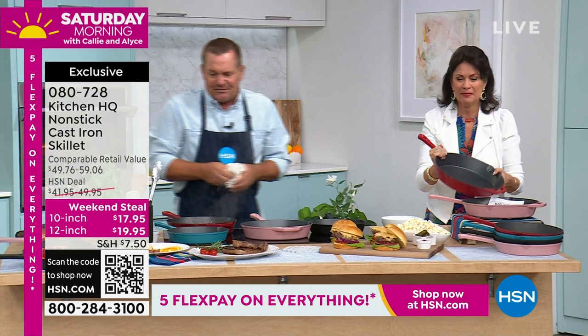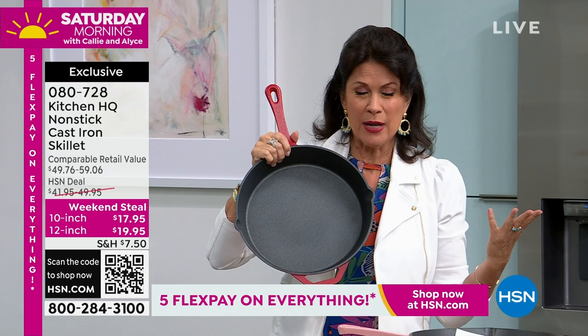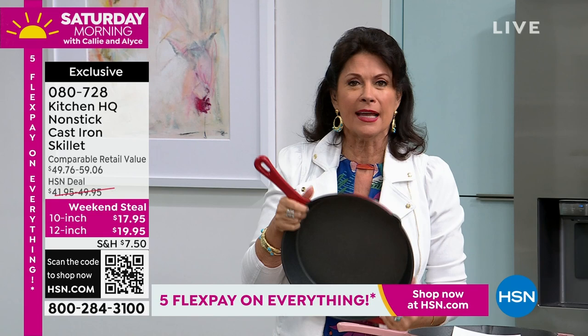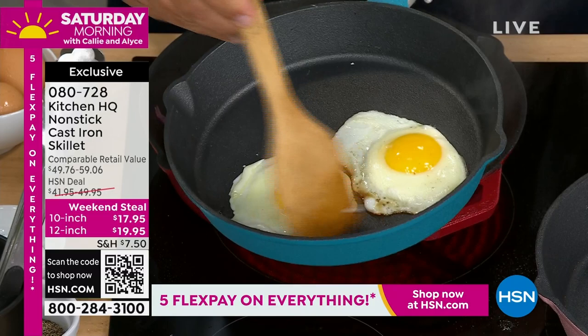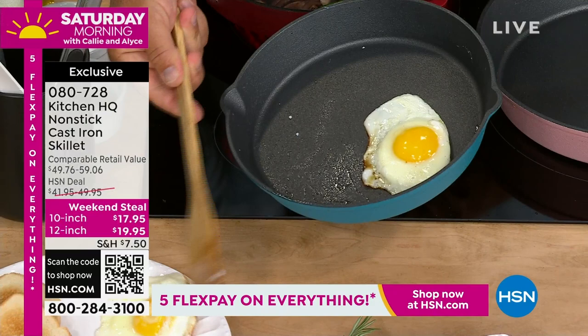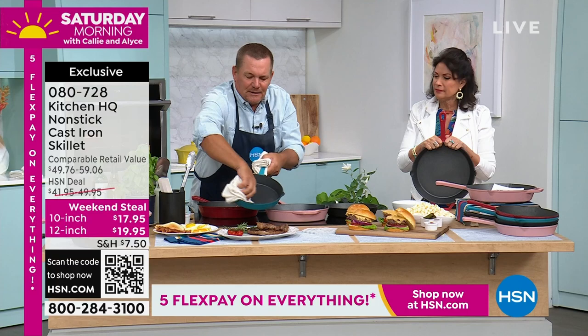The red 12-inch is going fast. At $19.95 on five flex payments that's just $4 to get this home today. This is your time to get cast iron unlike any you've ever seen. Have you ever heard of cast iron that goes in the dishwasher or that is non-stick? The cheese just slides off in a sheeting action. My grandmother always used bacon fat with eggs — with this pan there's no grease, no oil, just eggs in the bottom.